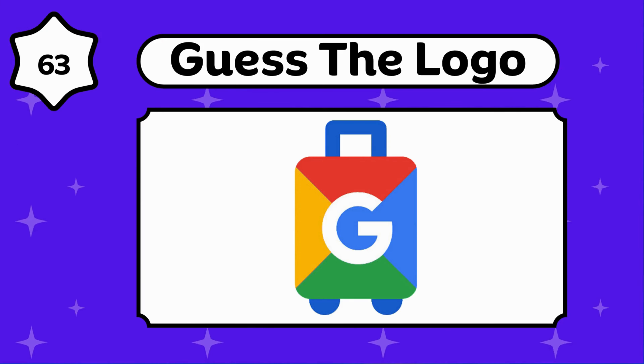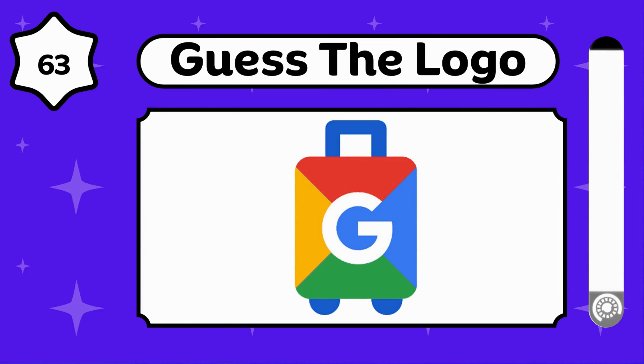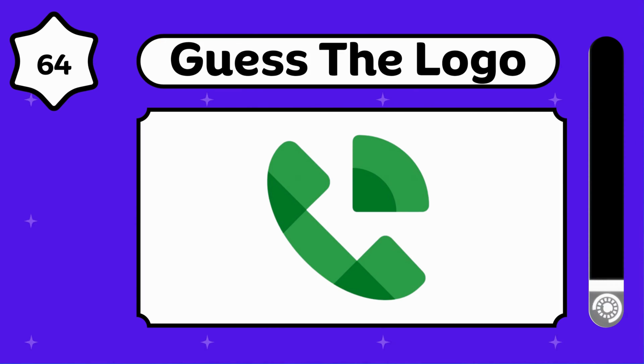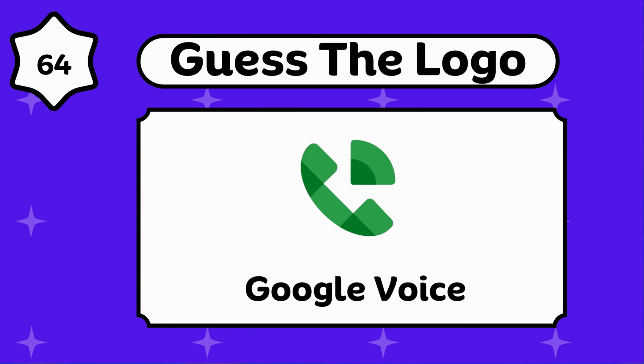You guessed this. Google Travel. Subscribe to this channel. It's a Google Voice.